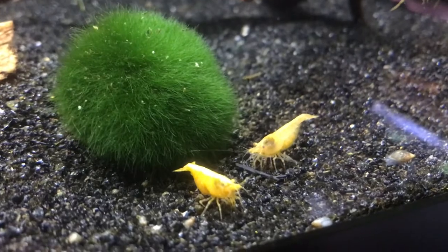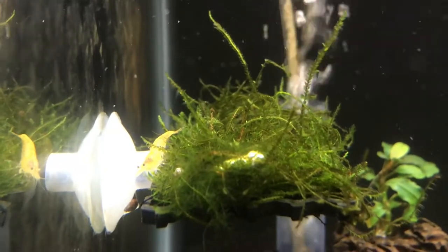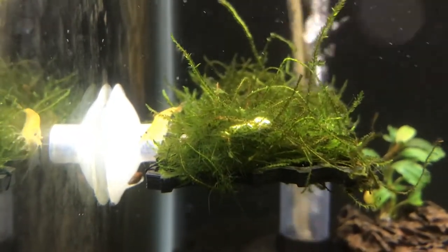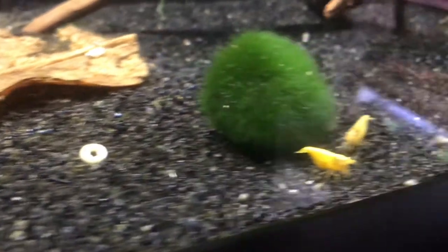I don't have a ton of experience with shrimp and I'm not a big shrimp person, although I want to do more shrimp in the future — so stay tuned. But I'm going to be starting out with all Neocaridinas for now. One of the Neocaridinas that I wanted were Goldenback Yellows.